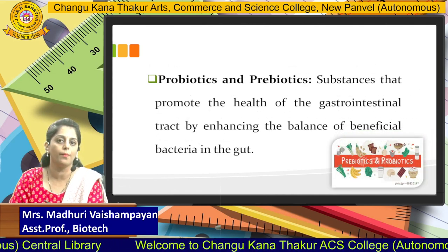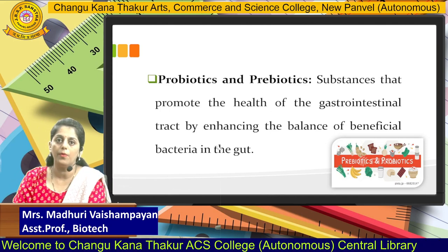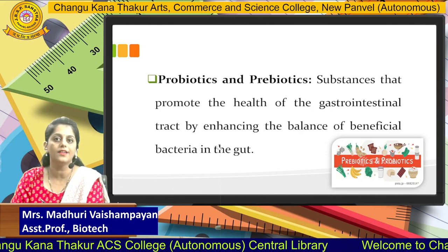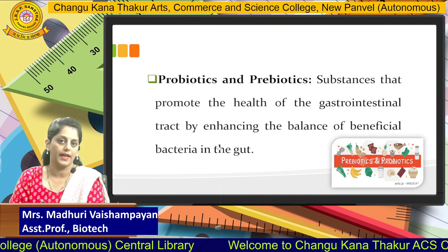The next category is probiotics as well as prebiotics. Probiotics and prebiotics are substances that promote the health of the gastrointestinal tract by enhancing the balance of beneficial bacteria which are normally present in the gut, commonly known as gut microflora.